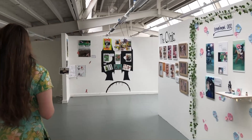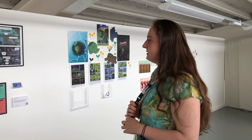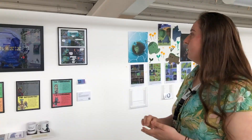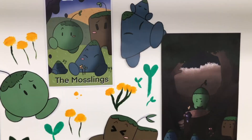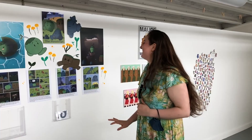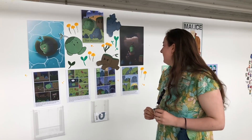This one made by Thomas Mackenzie is set in an alternate universe where robots and aliens are at war. This one made by Megan is called The Moslings — it's based around these adorable little creatures and how they have to deal with littering and monsters that are a danger to themselves.